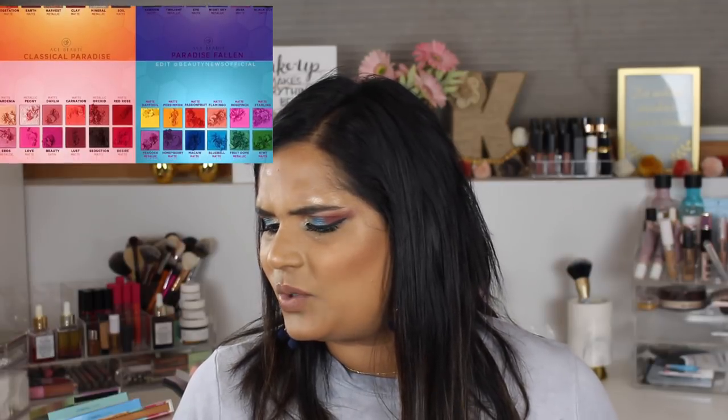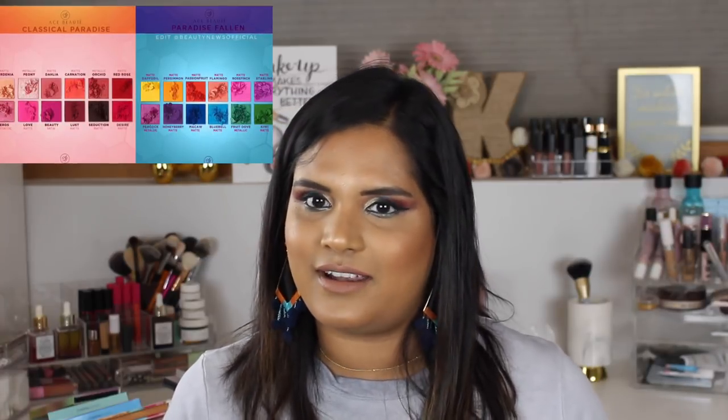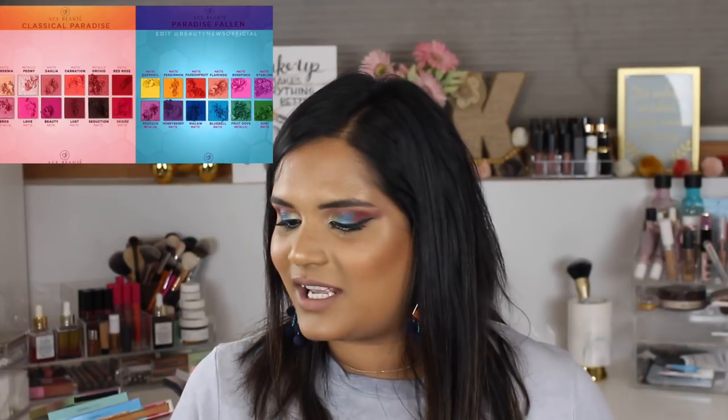I think I like the idea of the Norvina palette more than I actually like the shades. A lot of people who got it in PR say it doesn't have as much purple as you'd think, whereas this Ace Beauté one has at least five purple shades and some cool-toned browns. I like that they're doing a vault collection. I have their Quintessential palette and I love the formula. I believe the vault collection launches next week, so keep your eyes peeled if you're interested.